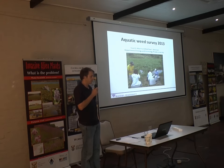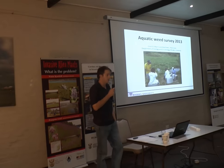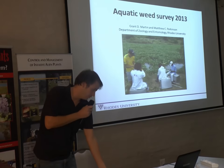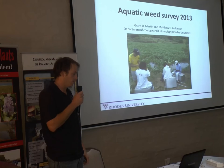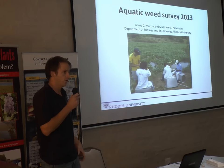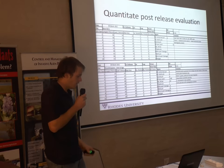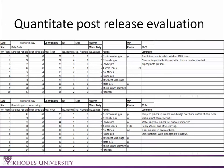Good morning. I'm going to fill you in on the Aquatic Weed Survey 2013. For those of you who have not seen it in the past, Rhodes University, funded by Working for Water, annually conducts an aquatic weed survey of all the systems around the country. It gives us a very nice quantitative post-release evaluation of all the biocontrol agents we are releasing at sites around the country, and also gives us a good idea of the status of aquatic weeds in South Africa.